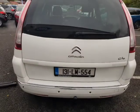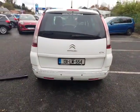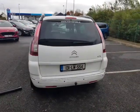Let's close the boot. This vehicle also has rear parking sensors and a rear towbar.